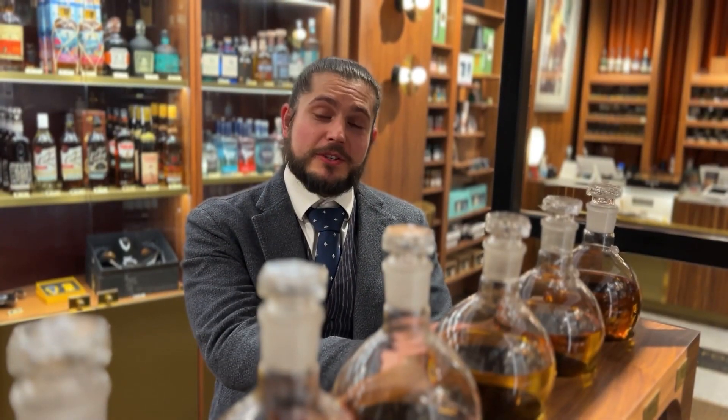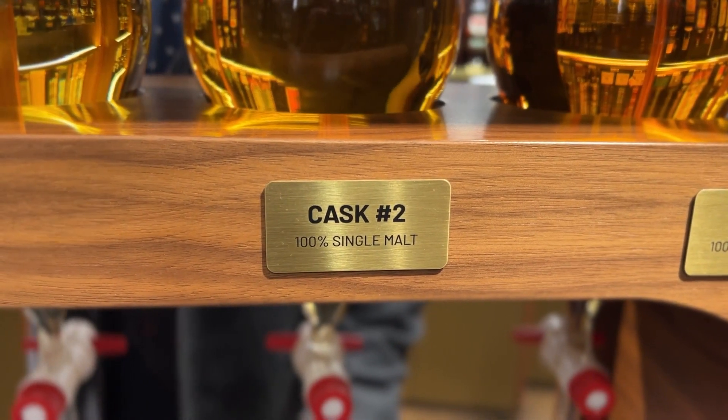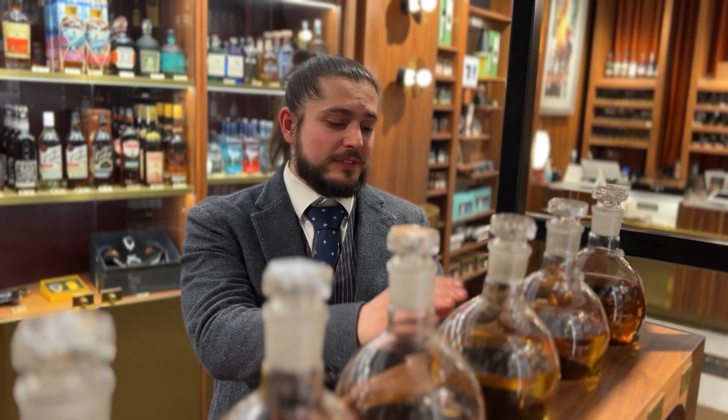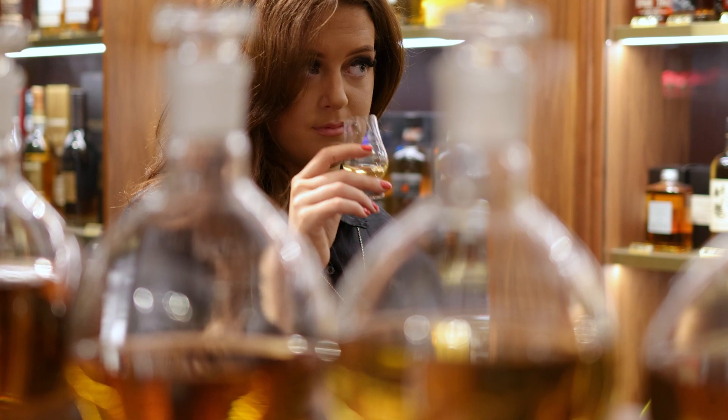The second whiskey you're going to try is a single malt Irish whiskey. It is triple distilled in a copper pot still and is finished in an imperial stout cask and a bourbon cask. It will have some nice chocolatey coffee notes along with some vanilla cream notes.